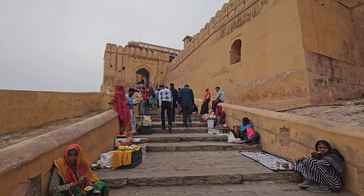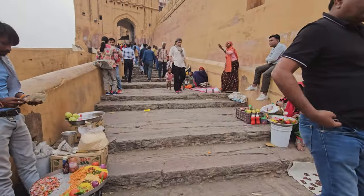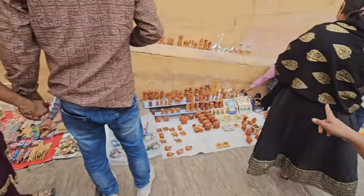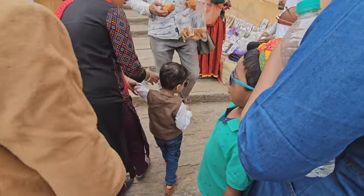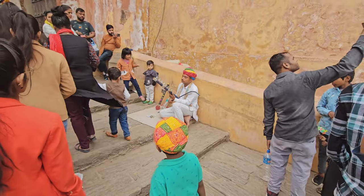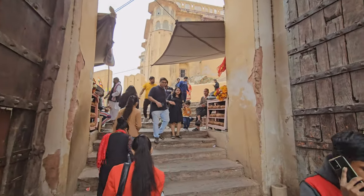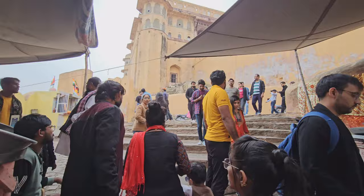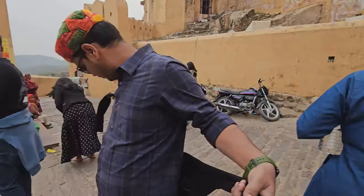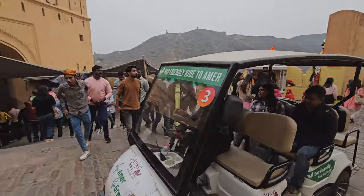After a nice wholesome meal, the fort offers a glimpse into the life of the Rajput royalty. At the gate, with nice music playing, you can give a tip to the musicians. You can also get eco-friendly electric vehicles to ride up to Amer.